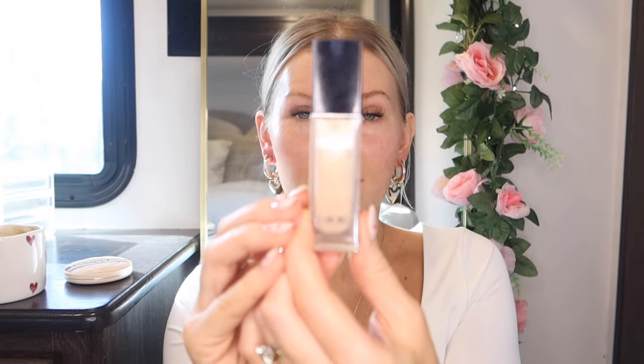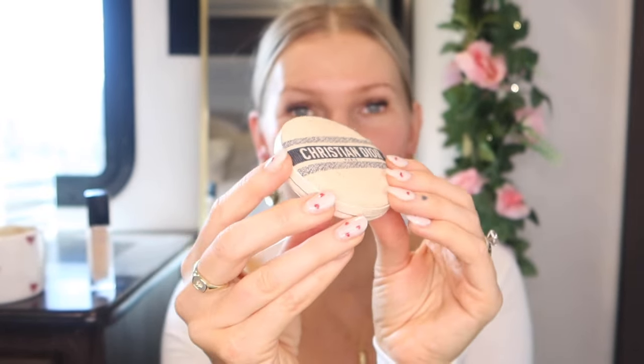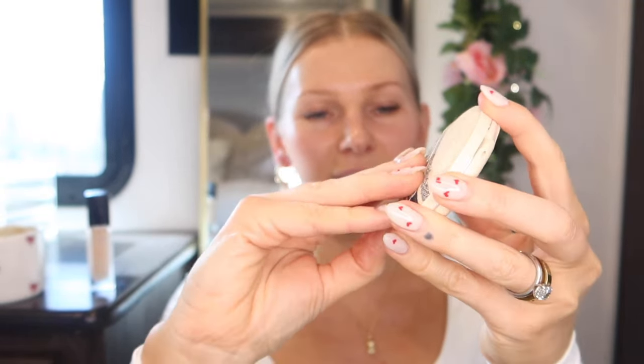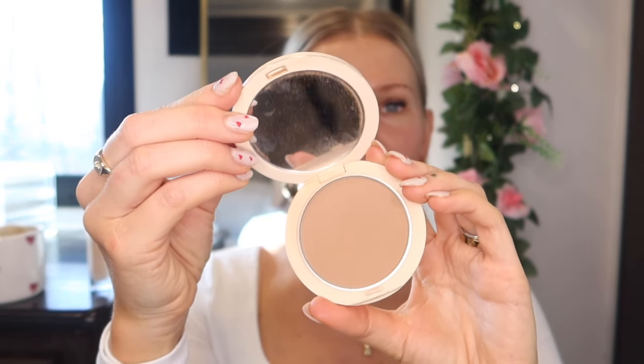I already have the foundation and I also purchased their concealer in the past — this is the Dior Forever Skin Correct concealer. And then their limited edition bronzer, which is bougie to the next level, but it's so cute. It has this fabric material on top, kind of like a little cushion pillow. I got mine in shade Tan Bronze — I really like this bronzing shade, but it's definitely expensive and not necessary.